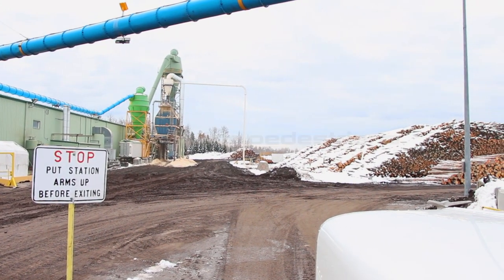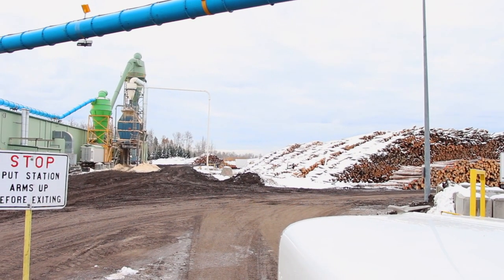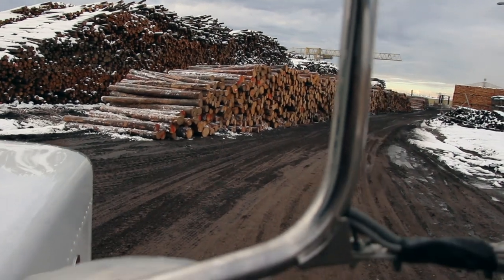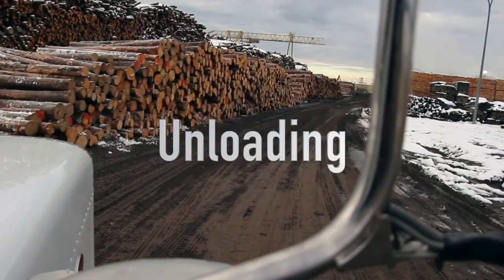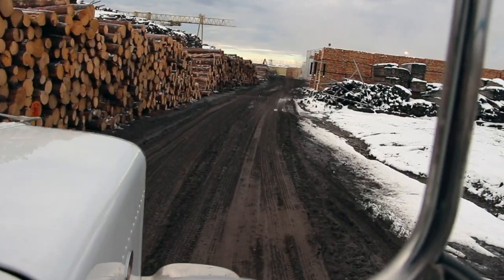When leaving the de-wrap station, look both ways for pedestrians before pulling out. Lights and gates have been installed to help notify you of any pedestrians in the area. Proceed to the designated unload station given to you by the operators earlier. Proceed only when safe.